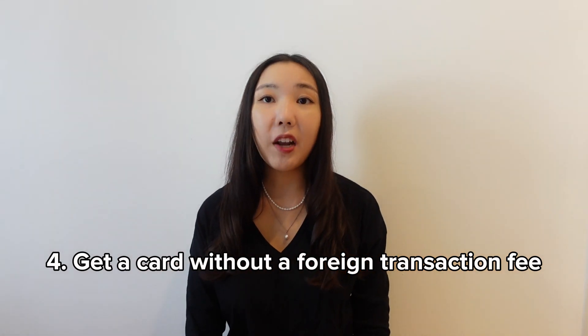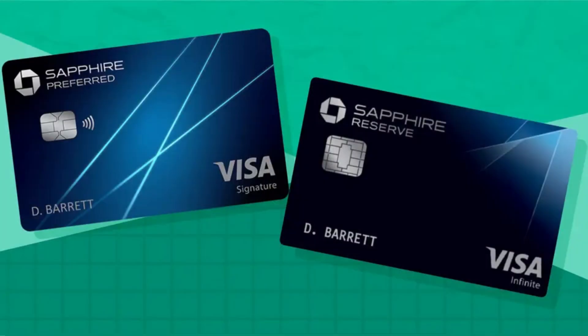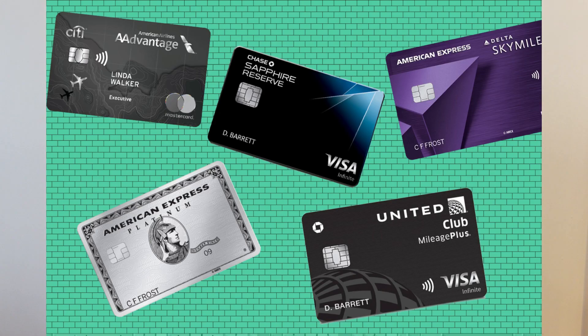Get a card without a foreign transaction fee. A lot of cards, whether credit or debit, will charge a 3% foreign transaction fee on top of whatever you are purchasing. Even though 3% may not seem that big, it definitely adds up. I personally use the Chase Sapphire Preferred, but there are many other cards available like the Platinum Card from American Express.